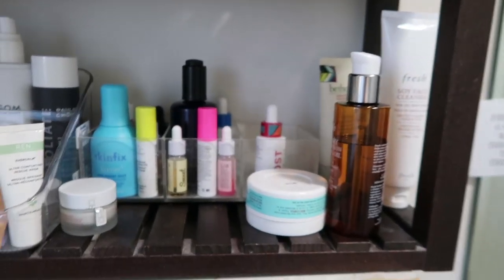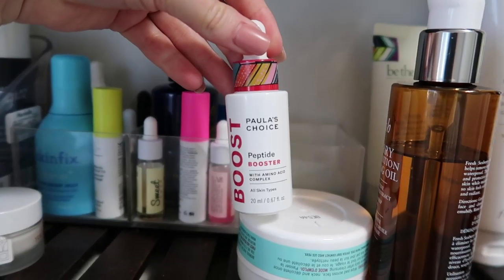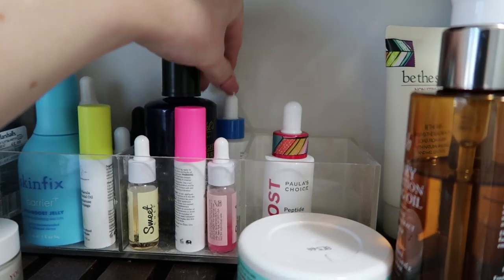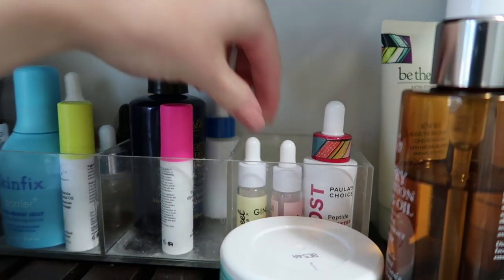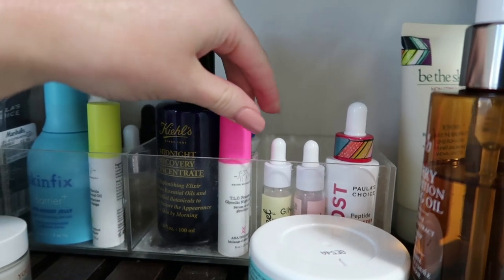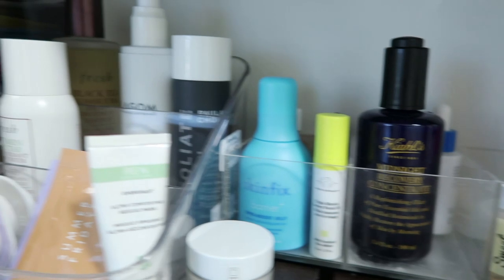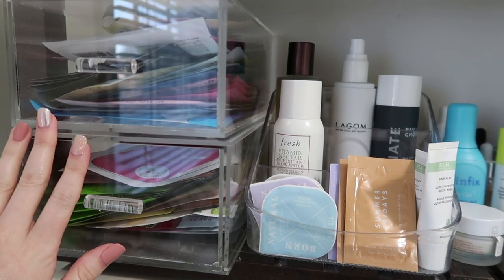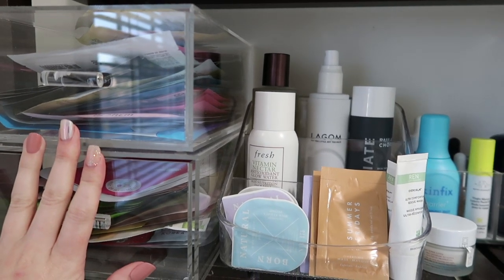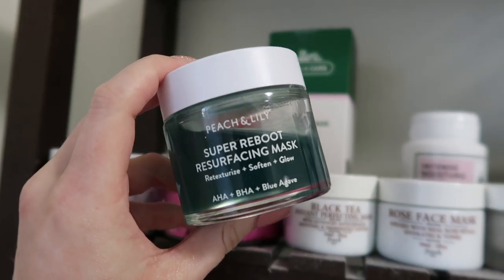A lot of this stuff I use and enjoy. I'm trying to use up the Polish Choice Peptide Booster — it's okay, probably won't repurchase, but that doesn't mean I hate it. I'm spreading some of that stuff out. I really need to get using my sheet masks — I have not used sheet masks in quite some time.